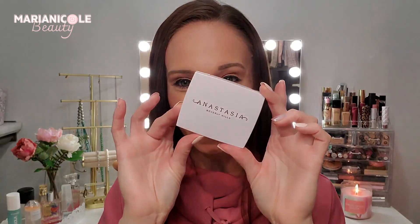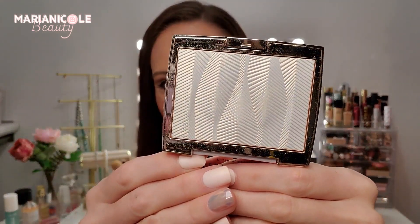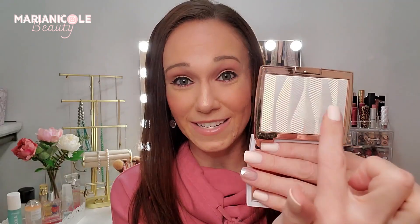Another product I had the pleasure of testing this month was the Anastasia Beverly Hills Iced Out Highlighter. Look how pretty this is - I did a full video on it, check it out. It looks really icy and white in the pan but goes on as just a beautiful glow. I'm wearing it right now and have been wearing it almost non-stop. It has a 3D texture and you can see it down my nose - it is absolutely stunning.